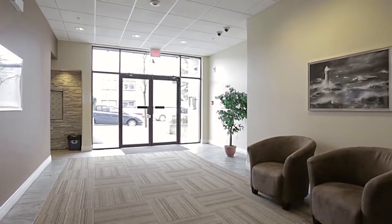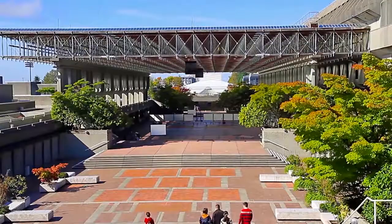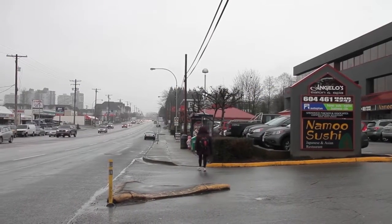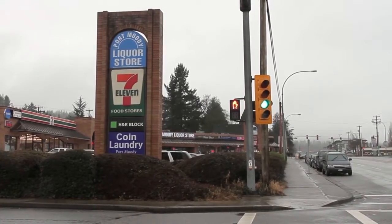Amenities for the Lighthouse at Rocky Point include a fitness room. You're a short commute from Simon Fraser University on Burnaby Mountain, and just steps away from St. John's Street, the original main drag of the city, with coffee shops, restaurants, and boutique stores.